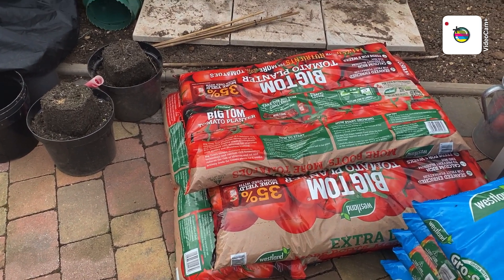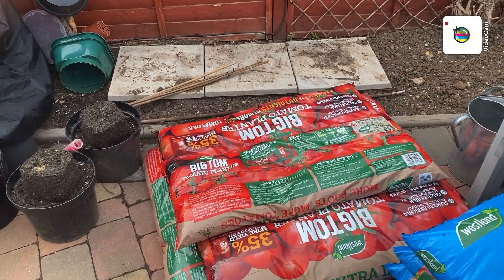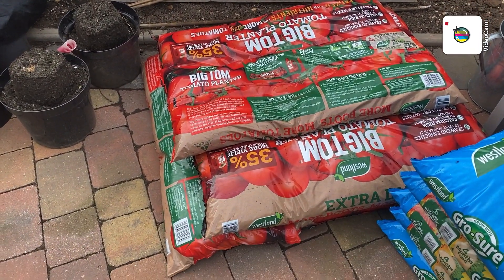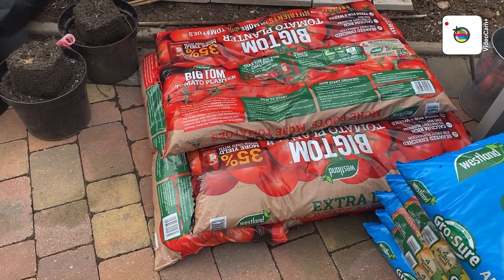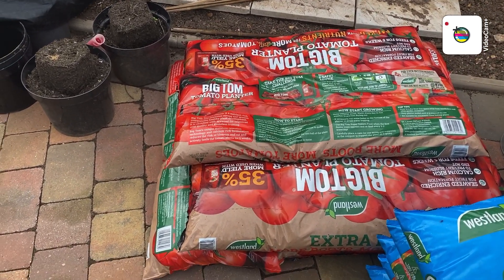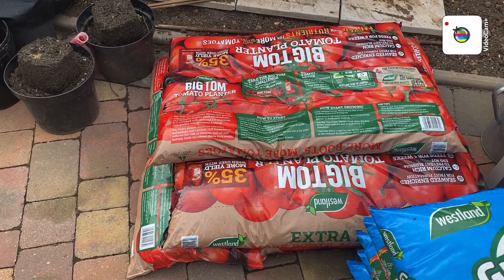Good afternoon folks, just a bit of an update in the back garden. There's my grow bags ready for the tomatoes and cucumbers. I'll take some of these down the allotment — I've got another 20 in the warehouse.